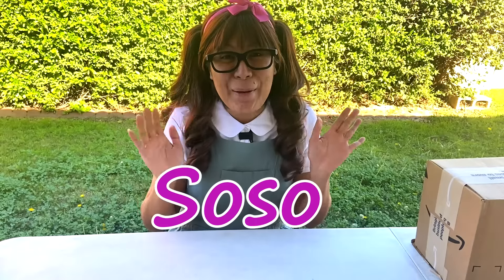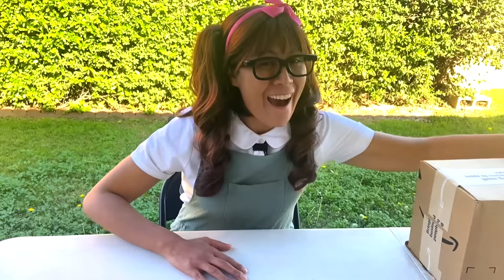Hi, it's me SoSo, and today we're going to unbox some safari toy animals! Let's check them out!